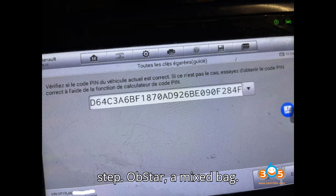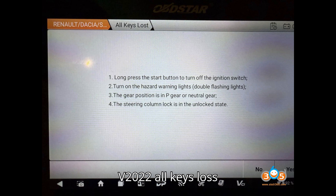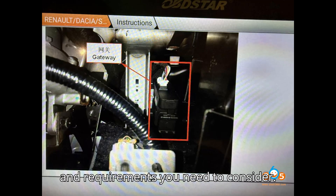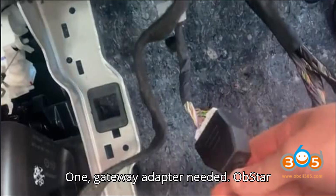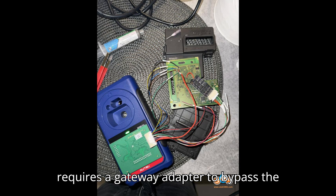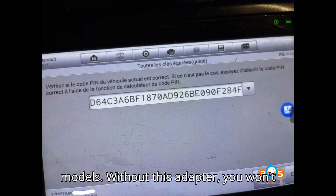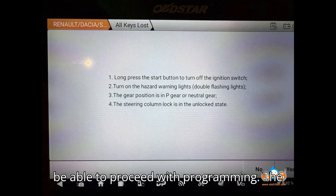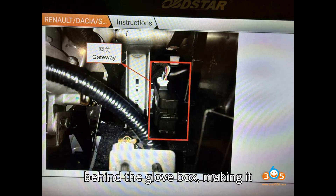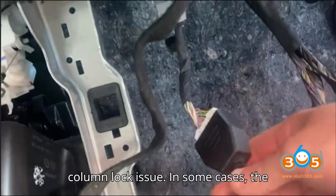Obstar — a mixed bag. Obstar tools can handle Renault Clio V 2022 all keys lost situations, but there are some challenges and requirements to consider. First, a gateway adapter is needed. Obstar requires a gateway adapter to bypass the security gateway for Renault Clio V models. Without this adapter, you won't be able to proceed with programming. The gateway module is conveniently located behind the glove box, making it accessible for connection.